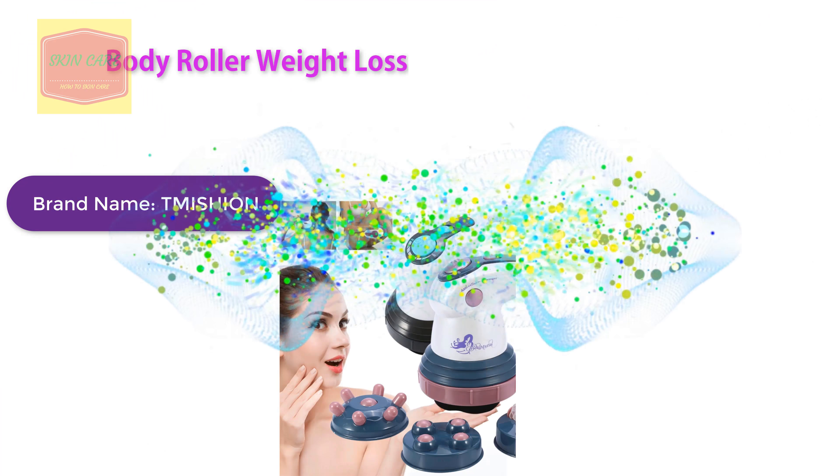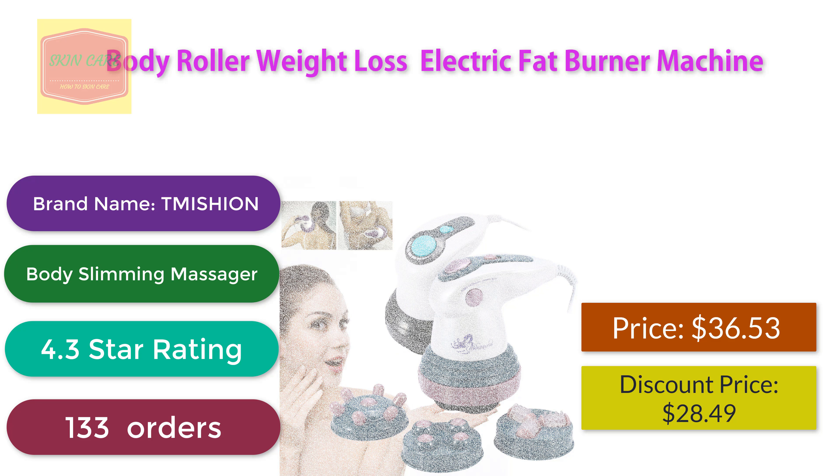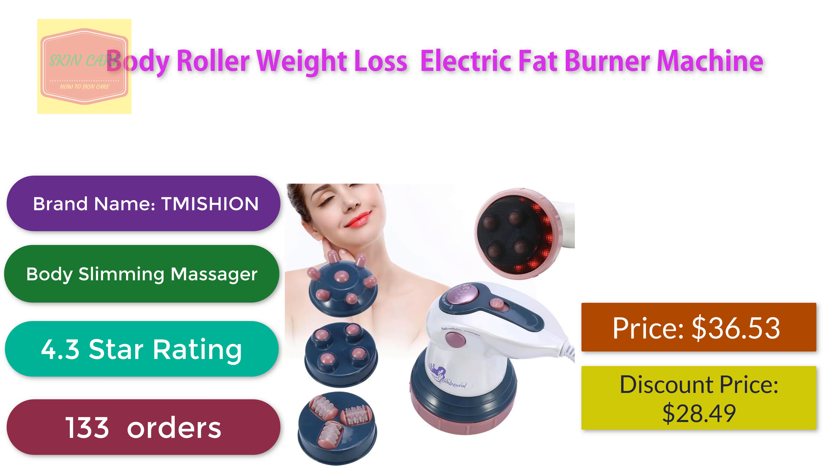Body Roller Weight Loss Electric Fat Burner Machine. Brand name: Tmission Body Slimming Massager. 4.3 star rating, 133 orders. Discount price: $28.49.